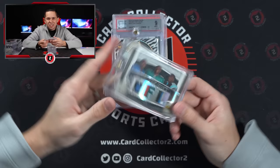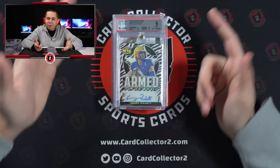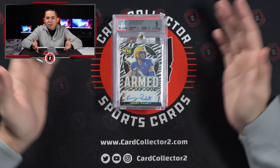Kenny Pickett, Armed and Dangerous — Leaf Metal Draft auto out of five. The Steelers actually sell. We talk about that a lot — why football is our best seller in shop. We're less than three hours away from the Steelers, Colts, Bengals, and Browns, and we're 15 minutes away from Ohio State, so football is definitely our best seller.